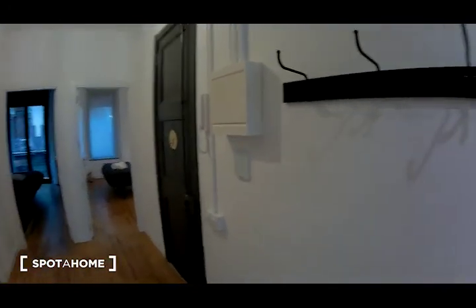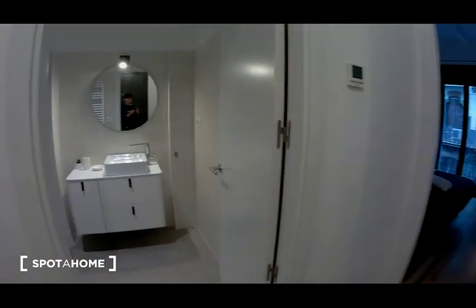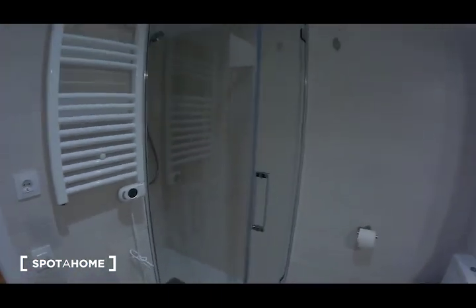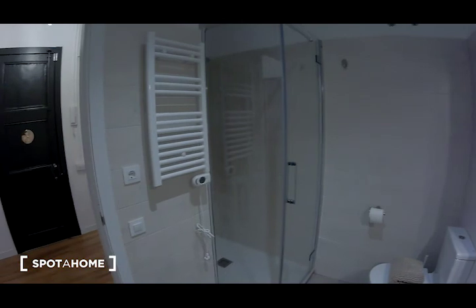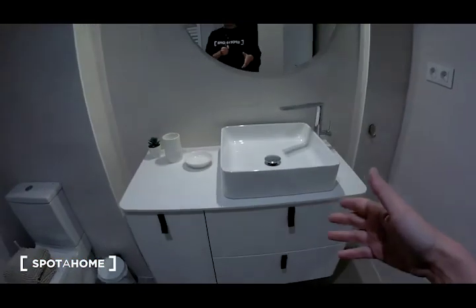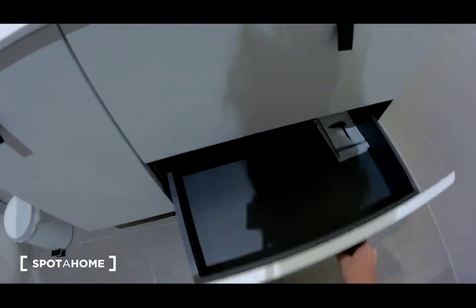There are two bathrooms. I am going to show you the other bathroom here. The other bathroom is the same, but you have here a shower. Take a look — all is renovated, as you can see. This is a toilet, the sink, the same drawers, a mirror.